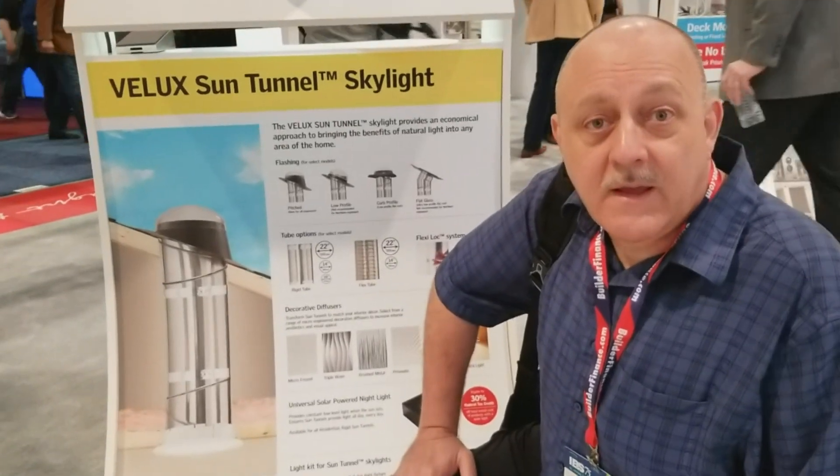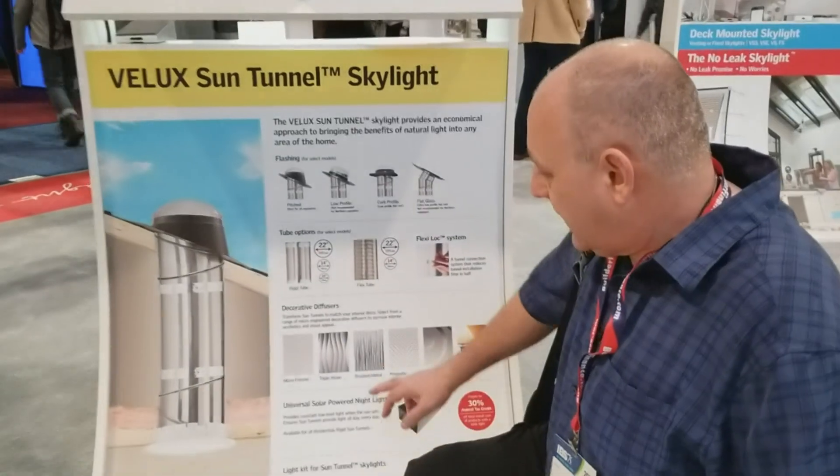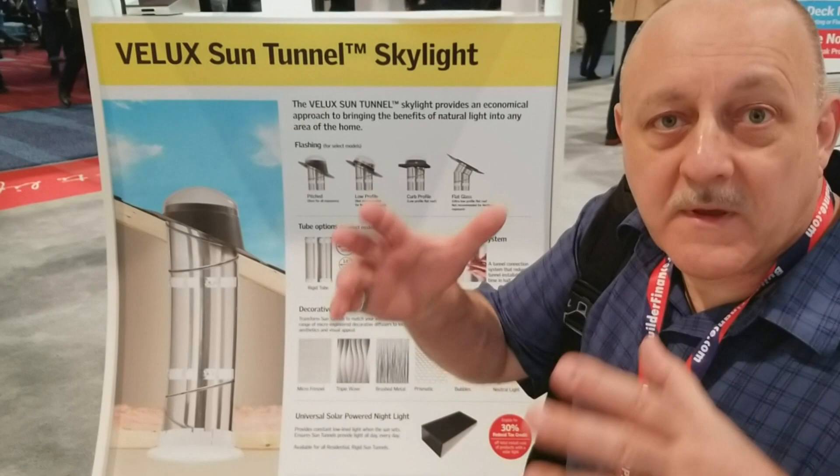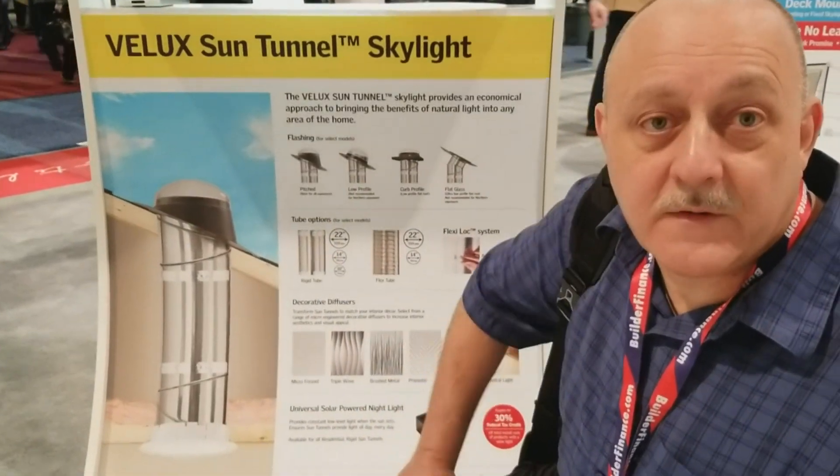At that time nobody was really advertising that they even had it. But now we have all these different lenses that achieve different effects — spreading the light out in a broader area or making it come down in a cone, whatever it is you're trying to do.